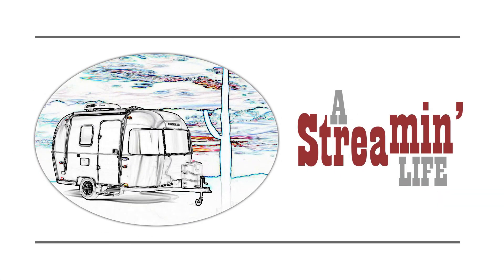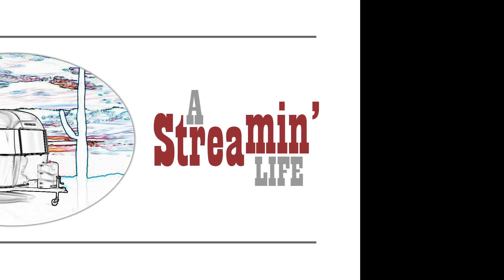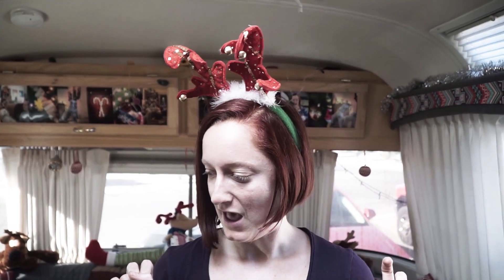Welcome to our holiday Airstream house tour. We thought we'd give you a little glimpse of how we decorated for our first Christmas in the Airstream. Nothing big — we have one tub of Christmas decorations that we keep from year to year. They have to be lightweight if possible, and we get a few things every year that are kind of just for that year.